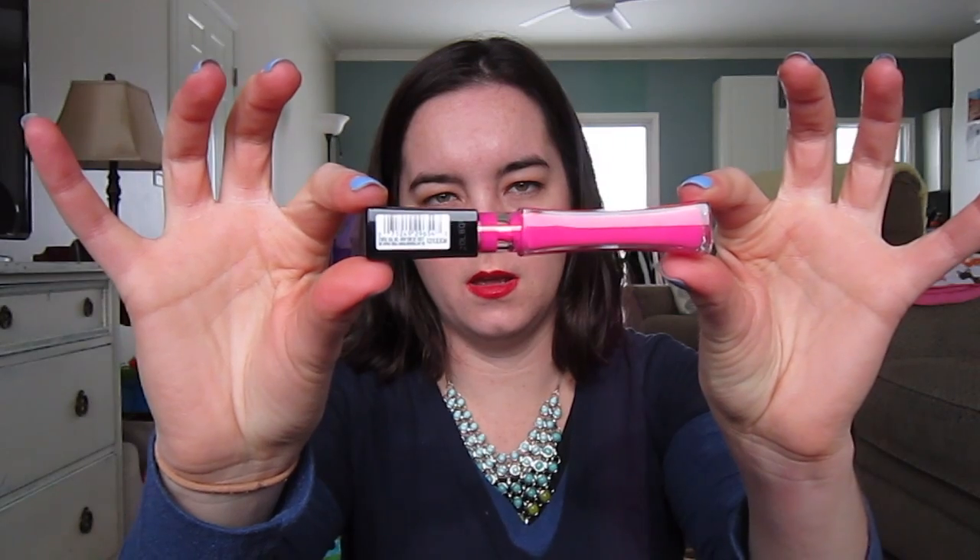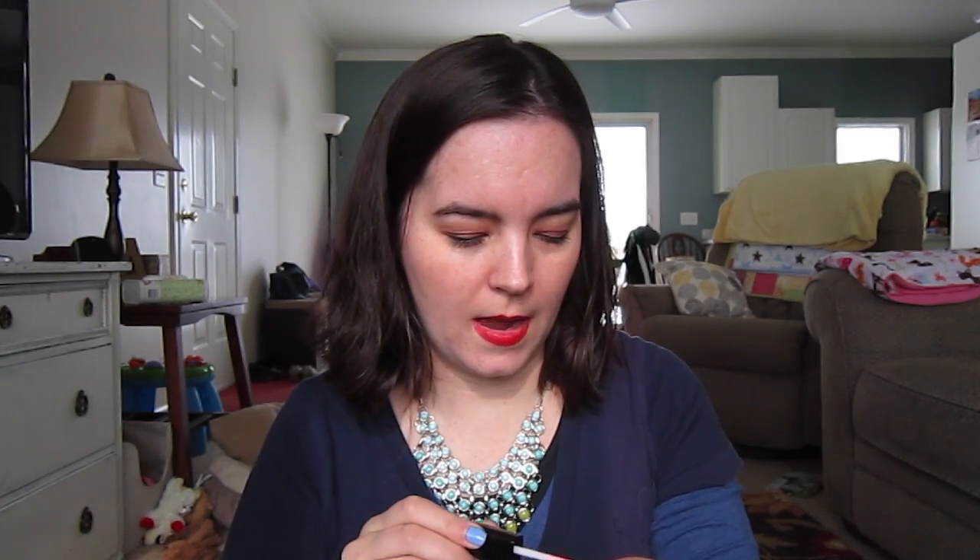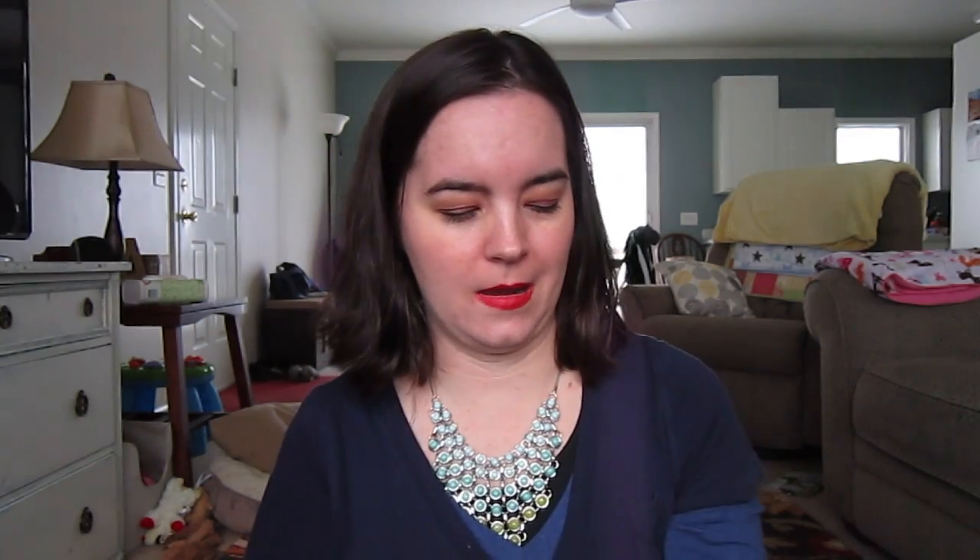One more thing from L'Oréal — the Infallible Pro Matte Gloss. I don't understand what that means, but I was intrigued. This is color 512 Fuchsia Amnesia. You can see through the clear tube how much product there is. I don't get how this is a matte gloss — unless it's just a satin. Actually, yeah, it is kind of satiny. But BAM — that's pink! It's really in your face.